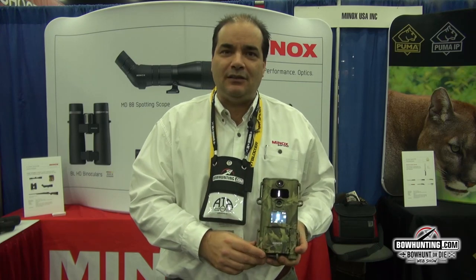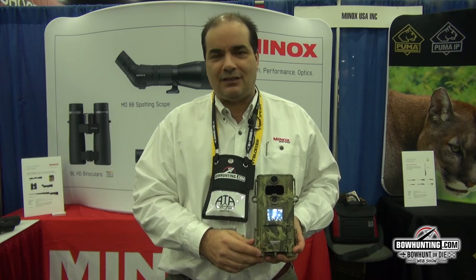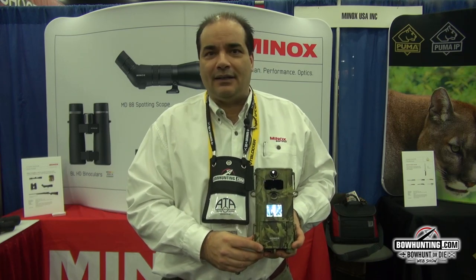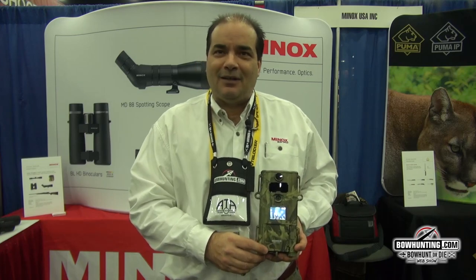We've been in the camera business — in the trail camera business — for the last three years. You can visit us at Minnox.com or go to your local dealer to find it. $199 retail. Thank you very much.